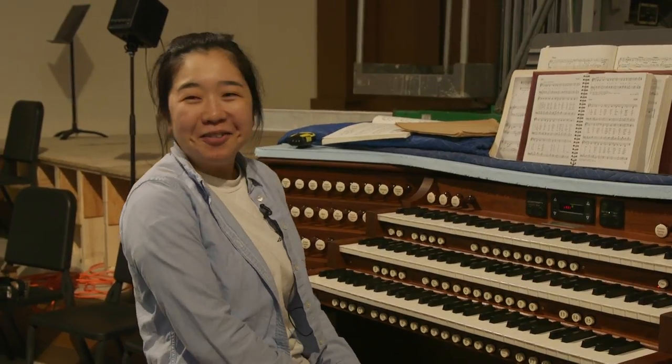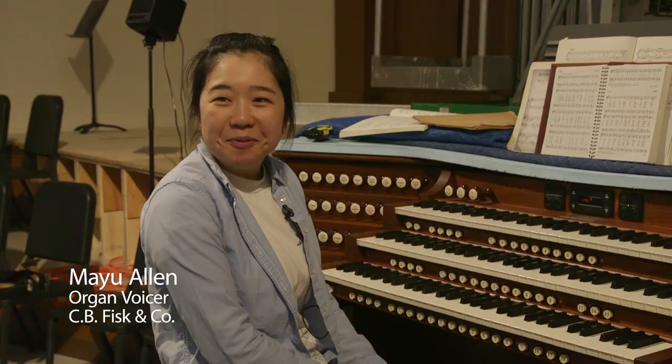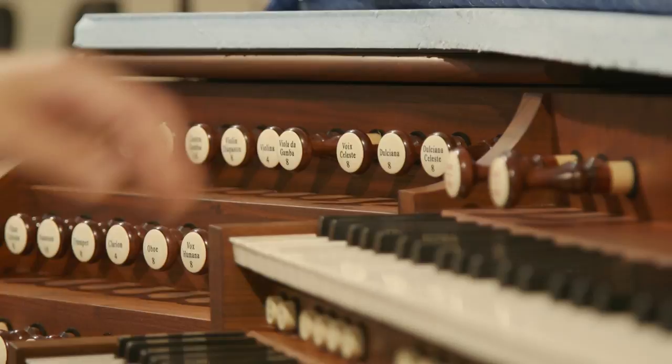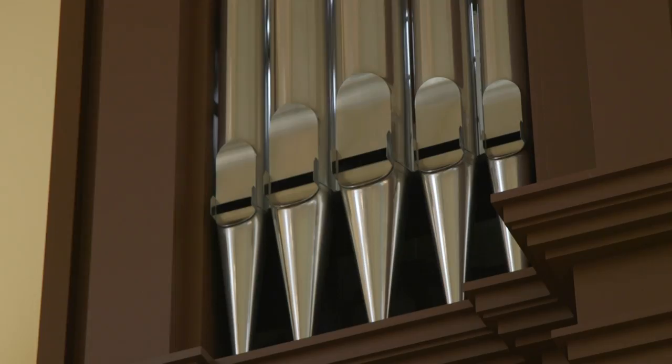When you fall in love with somebody, you don't have to have a reason. It's just something inside of you just tells you that, oh, this is it. I saw the organ, and I heard it, and I just fell in love with it.